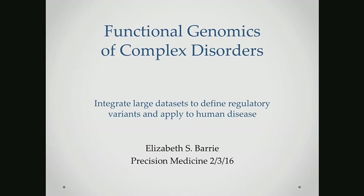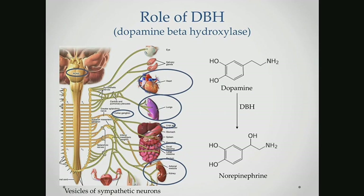Thank you. I'm going to be discussing functional genomics and its application to complex disorders. Our approach is to integrate different large datasets, as Wolfgang mentioned, in order to define regulatory genetic variants and then apply these to human disease. For this presentation I'll be discussing two examples: dopamine beta-hydroxylase and the nicotinic receptor gene cluster. We selected to study DBH because levels of this vary widely between individuals, and there's a known strong genetic component to this.